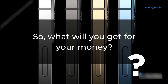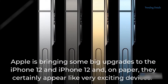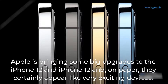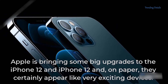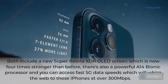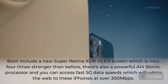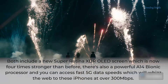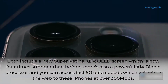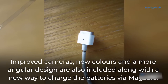So, what will you get for your money? Apple is bringing some big upgrades to the iPhone 12 range, and on paper they certainly appear like very exciting devices. Both include a new Super Retina XDR OLED screen, which is now four times stronger than before. There's also a powerful A14 Bionic processor, and you can access fast 5G data speeds, which will whiz the web to these iPhones at over 300 megabits per second.